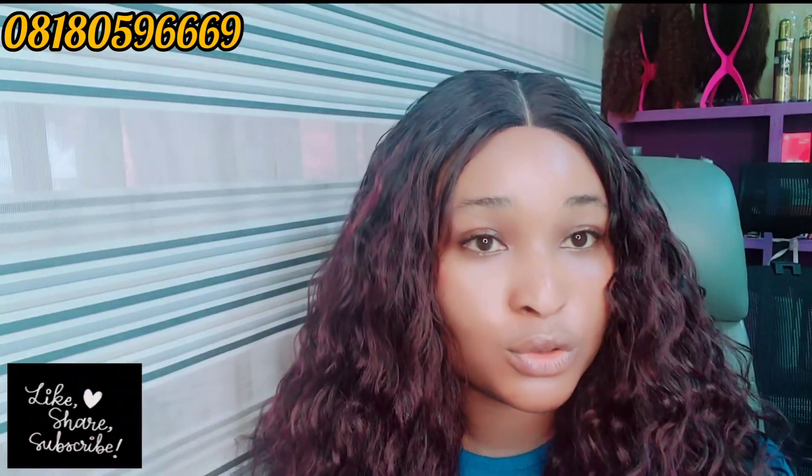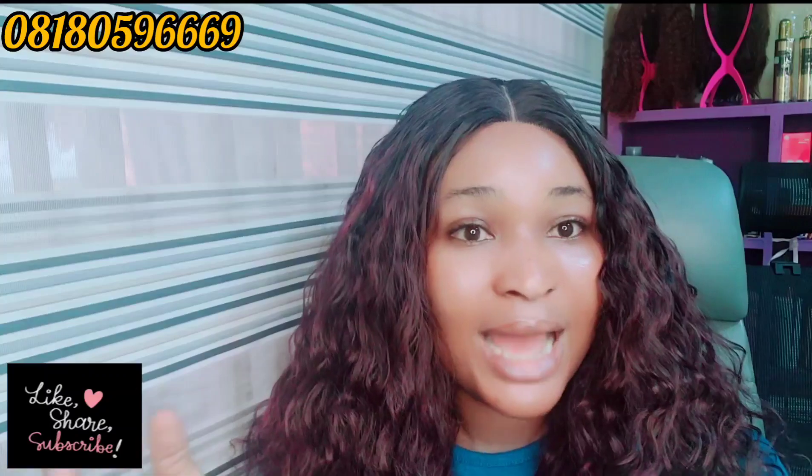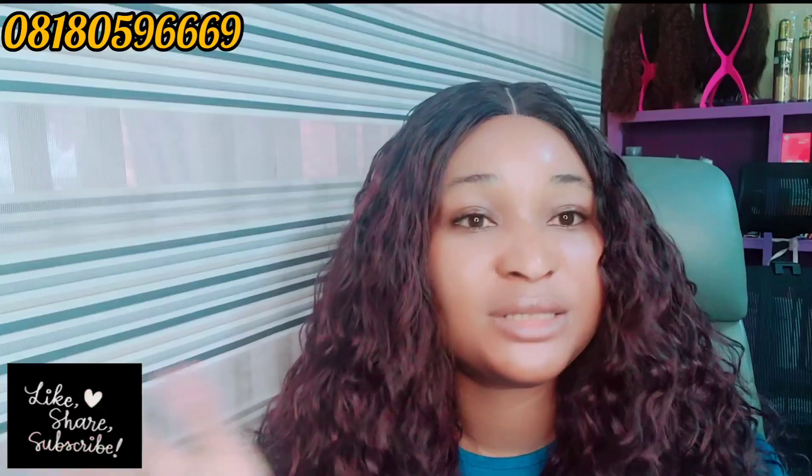This face cream says 'whitening fairness cream' but let me tell you — it is not going to whiten your skin. It is a moisturizing cream that will help to even out your skin tone, remove hyperpigmentation, and help with dark spots. Don't buy it expecting to become lighter like me. It's going to brighten — not whiten. I'm telling you the 100% truth.